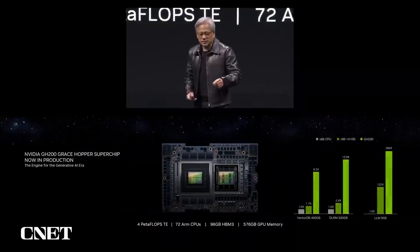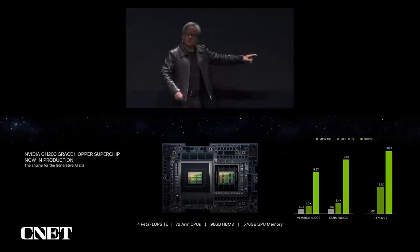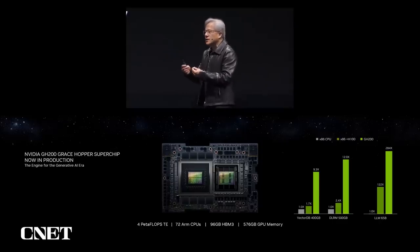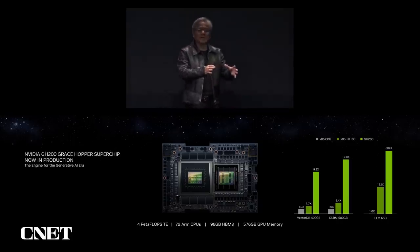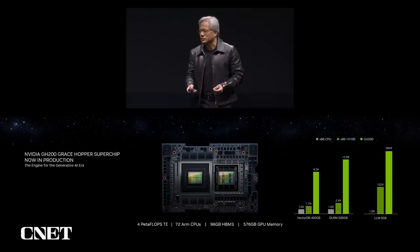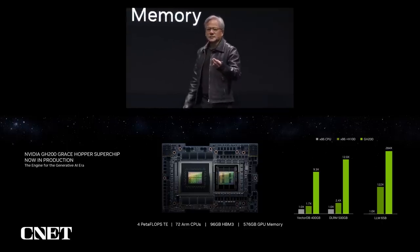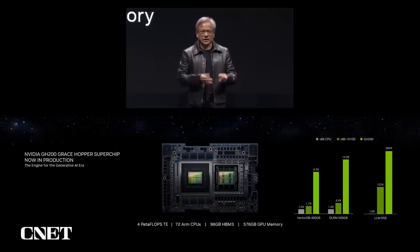Let me show you some of its performance. I'm comparing three different applications. The first is Vector Database — a database that has vectorized the data you're trying to store, so it understands the relationships of all the data inside its storage. This is incredibly important for knowledge augmentation of large language models to avoid hallucination. The second is deep learning recommender systems — how we get news, music, and all the content on your devices. The recommender system is the engine of the digital economy, probably the single most valuable piece of software any company runs.